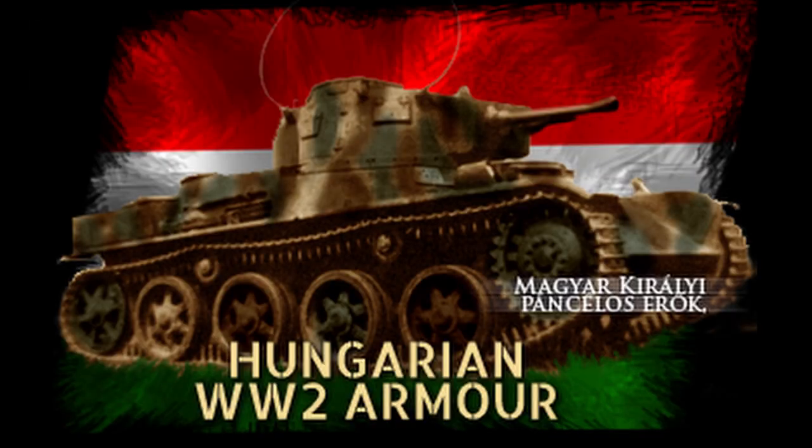Welcome to the second part of our videos about Hungarian World War II armor. While the first video covered the inception of the Hungarian armor branch and locally produced vehicles, this part will cover the TASS project, the use of Hungarian tanks on the battlefield, and the use of foreign vehicles in Hungarian service.